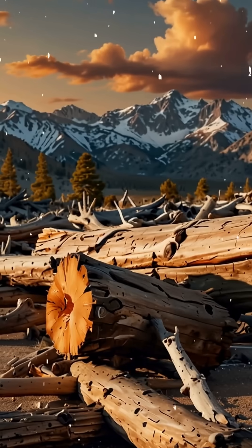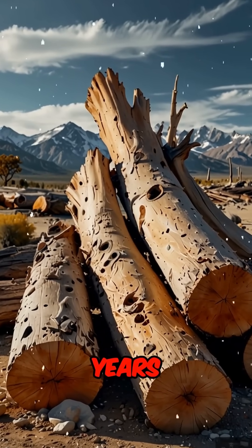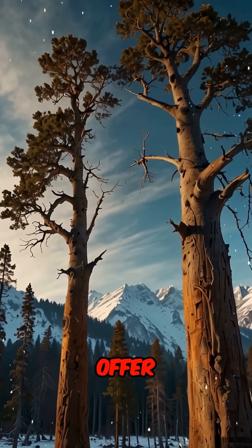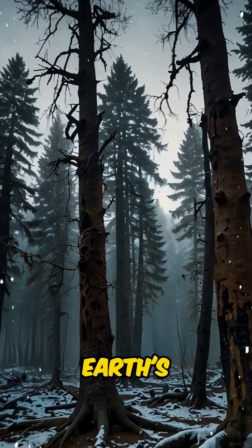But here's the twist: some dead bristlecone logs found nearby date back over 8,000 years. These remnants offer clues about life during the last Ice Age, making them invaluable timekeepers of Earth's past.